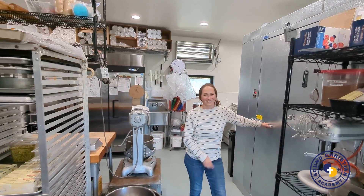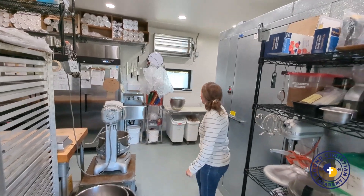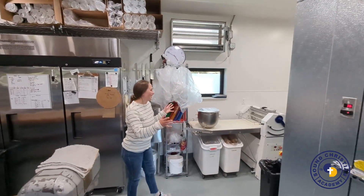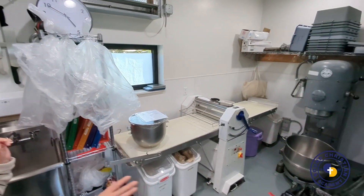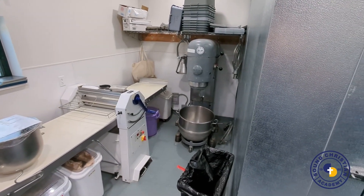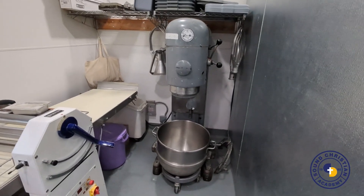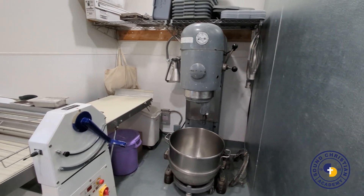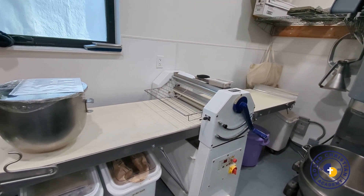I'm so grateful for this new setup. Over here in this corner is where I have my mixer — a full-size classic Hobart with an 80-quart bowl. I also have a 40-quart and a 20-quart machine behind it. Next to that is our sheeter — a reversible sheeter — and this is where we do our laminating.